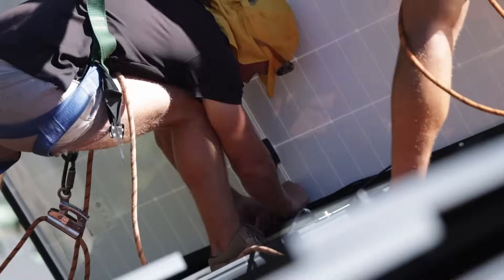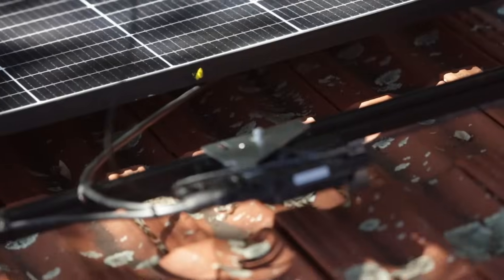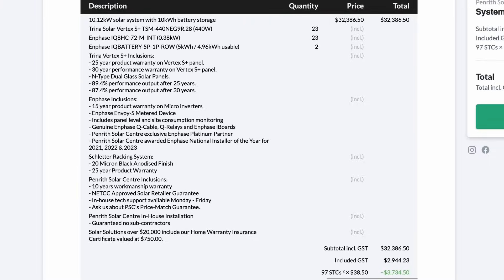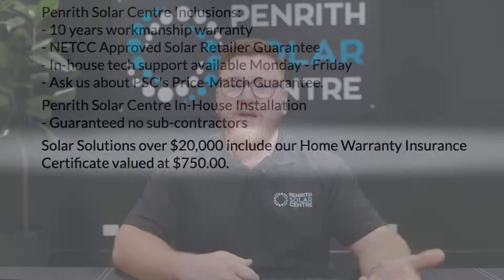The next thing to look at is whether the company has home warranty insurance. Here's a fun fact: if your job is worth over $20,000 including GST and before your government subsidies are taken out, the solar company is actually obliged to take out a home warranty insurance policy for your home. This can cost around $750 or even more if your job is worth more. Companies will try and cut costs by not giving you this insurance, but if you look into fair trading, it is 100% necessary that your home receives that policy.